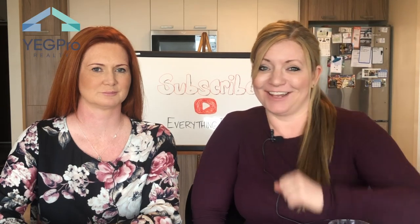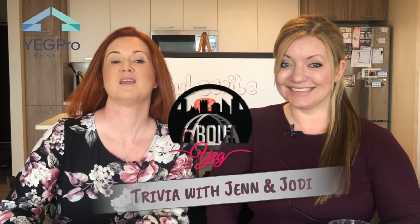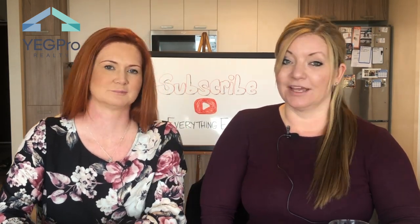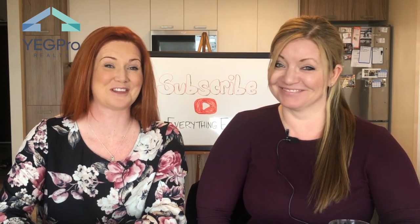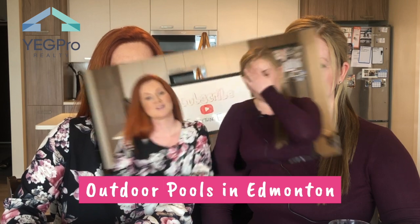Welcome to our second episode of About YAG Trivia with Jen and Jodi. Each week we test our knowledge on a specific topic about YAG. This is a serious competition between Jodi and I — very serious. We have a bottle of Patron on the line. This week's topic is YAG's outdoor pools. Stay tuned to find out who wins. Game on.